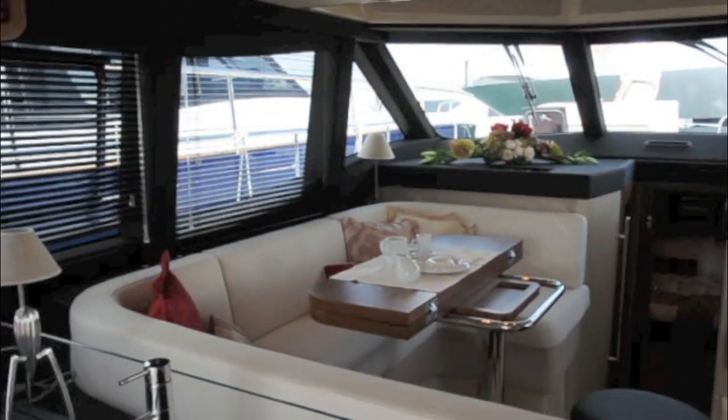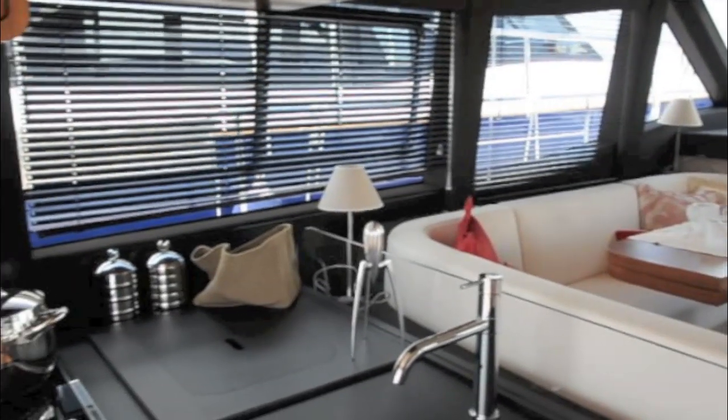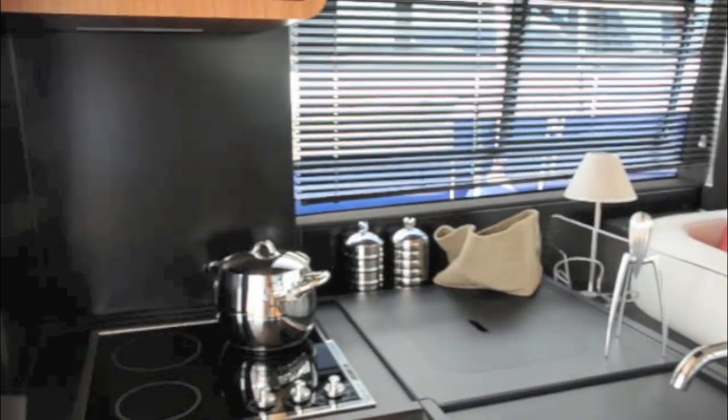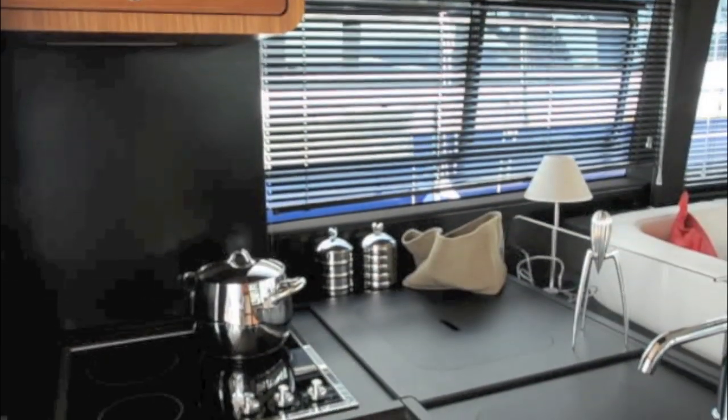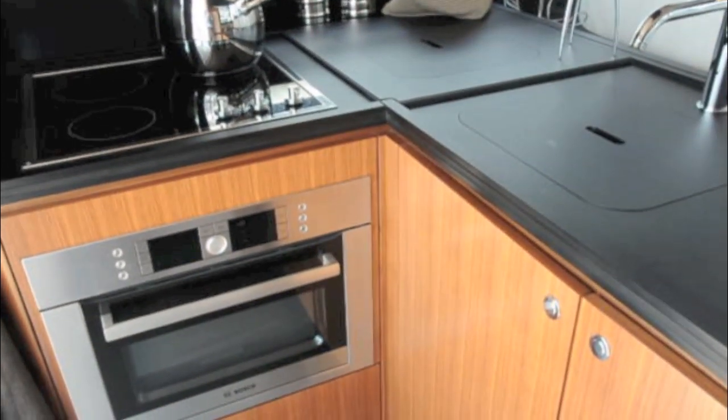The main deck is an open plan layout with a dinette to port and an aft galley that's perfect for serving people inside the boat as well as outside in the cockpit. There's plenty of worktop space for preparing your food, a good size hob and a proper oven for cooking.